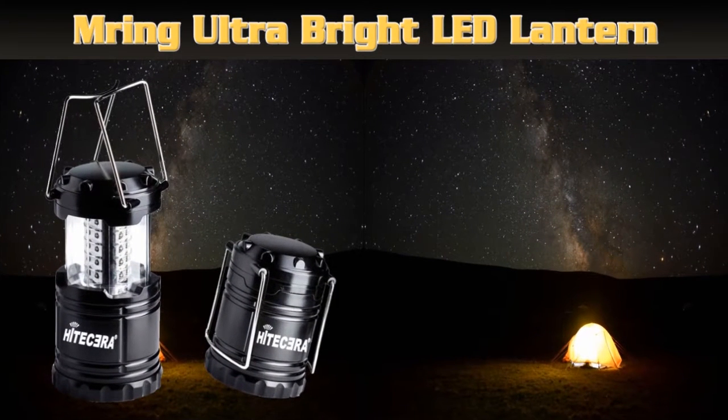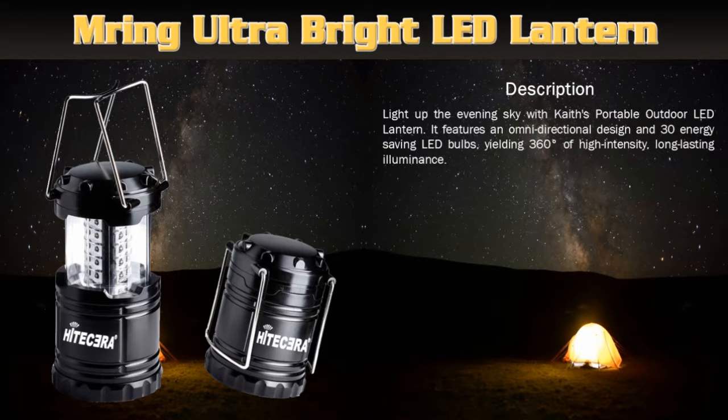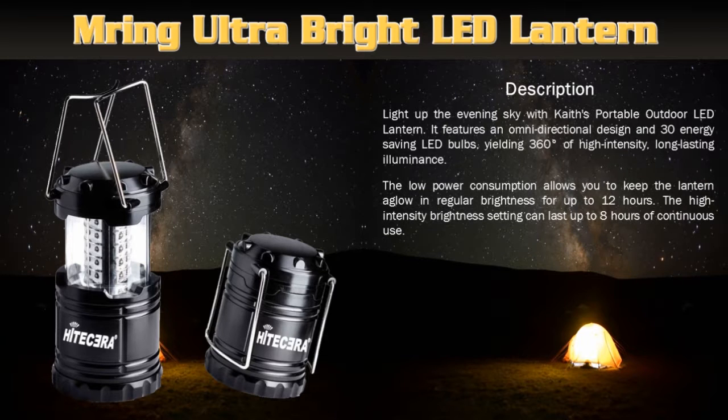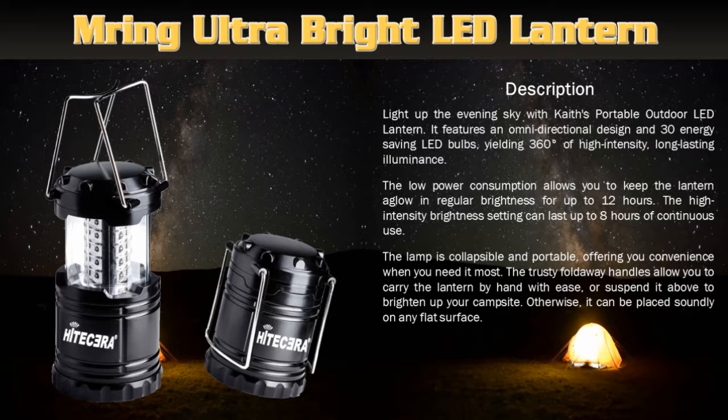Ring Ultra Bright LED Lantern. Light up the evening sky with this portable outdoor LED lantern. It features an omni-directional design and 30 energy saving LED bulbs, yielding 360 degrees of high intensity, long lasting illuminance. The low power consumption allows you to keep the lantern aglow in regular brightness for up to 12 hours. The lamp is collapsible and portable, offering you convenience when you need it most. The trusty fold-away handles allow you to carry the lantern by hand.